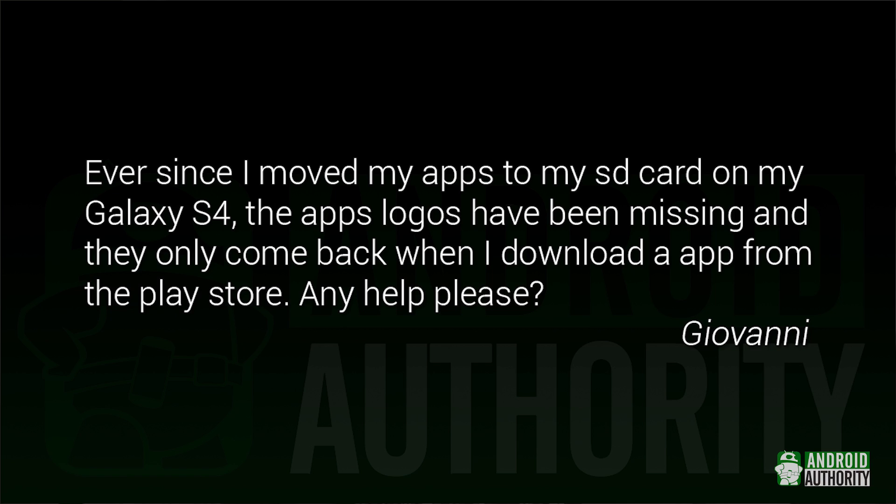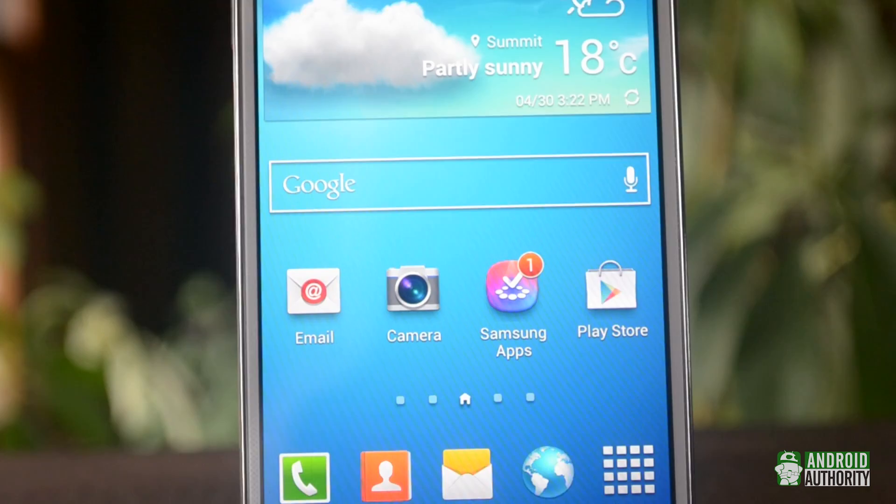Giovanni says: Ever since I moved my apps to my SD card on my Galaxy S4, the app logos have been missing, and they only come back when I download an app from the Play Store. Any help, please? First of all, that's pretty weird. What I would try first is going into settings and moving the apps back to internal storage. If that fixes the problem, try moving them back to the SD card and see if the problem reappears. If that doesn't help, try rebooting your phone — I know it sounds simple, but that can fix a lot of problems.